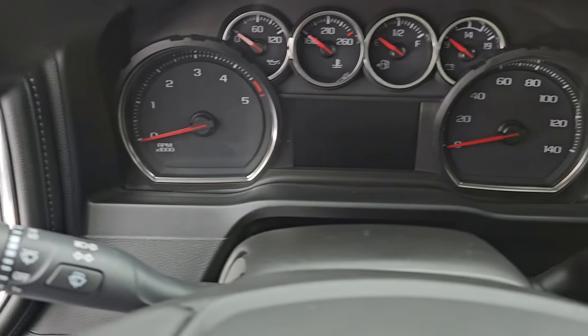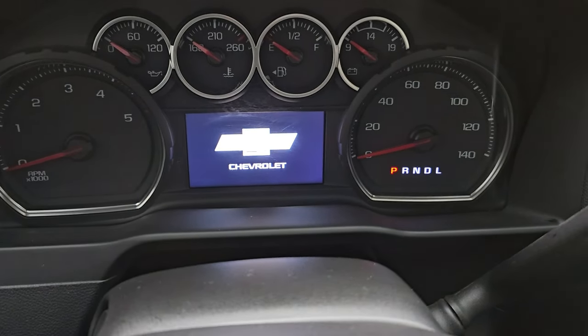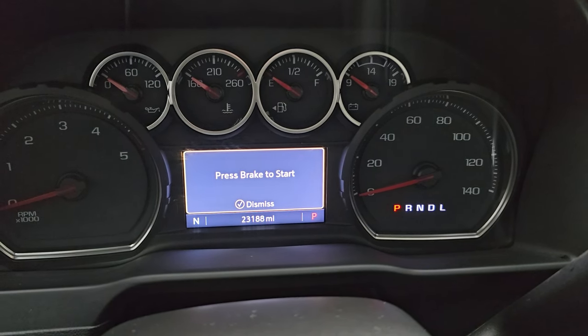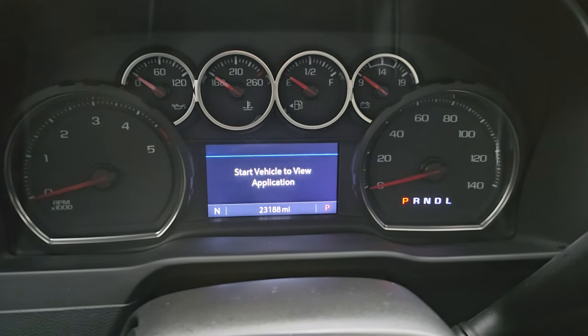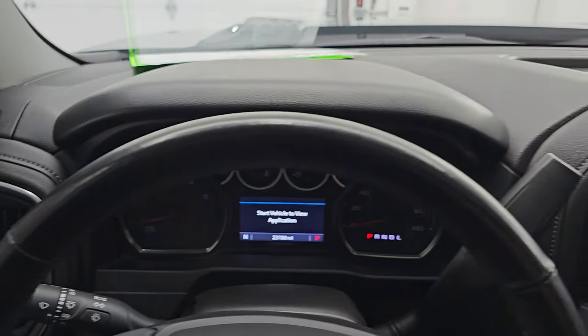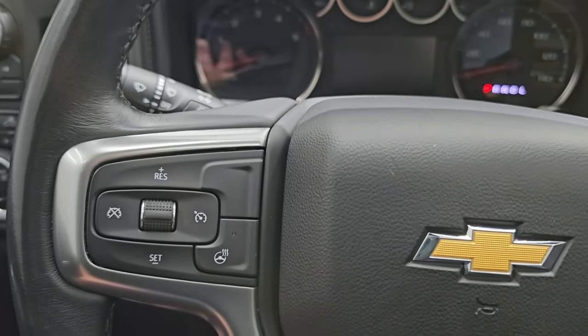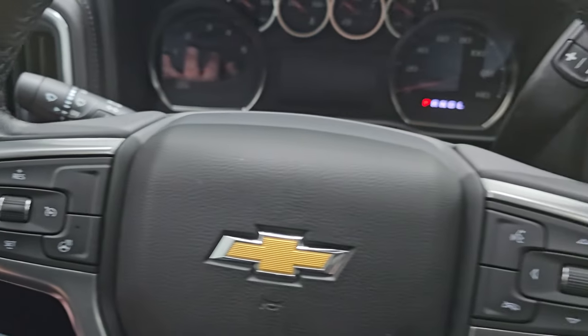Let's hop inside and check out the miles, the radio and everything that this one has to offer on the interior. This one has 23,188 miles on it. You get the compass display. The instrument cluster is nice and clean and comes with the heated leather wrap steering wheel. Bluetooth and information center controls on the right, cruise controls on the left, heated steering wheel controls on the left as well, and audio controls on the back of the steering wheel.